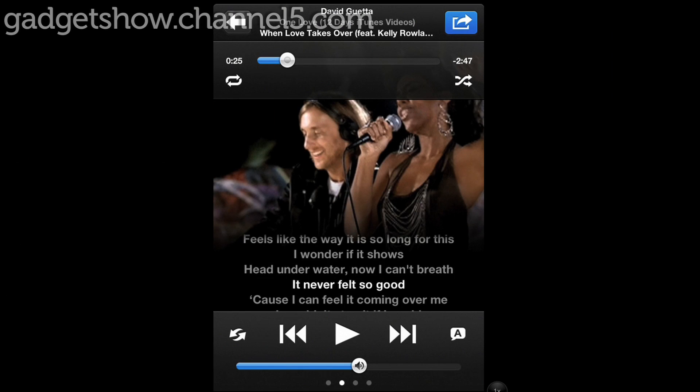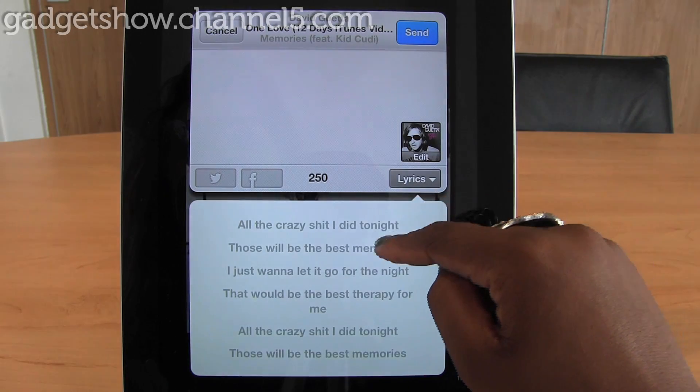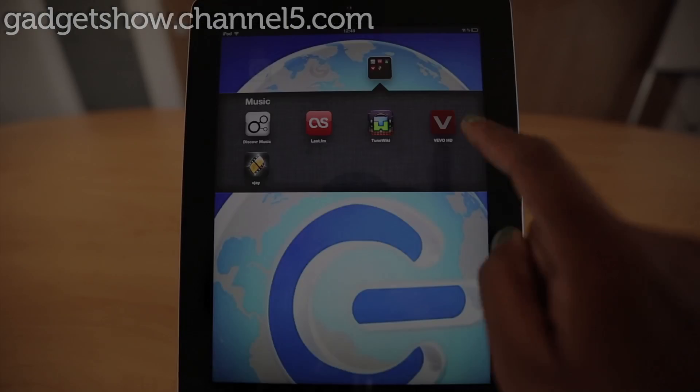You can even upload your music archive and start singing along to lyrics of a track. Tune Wiki is a fantastic social music app that is sure to change the way that we listen to and interact with music.